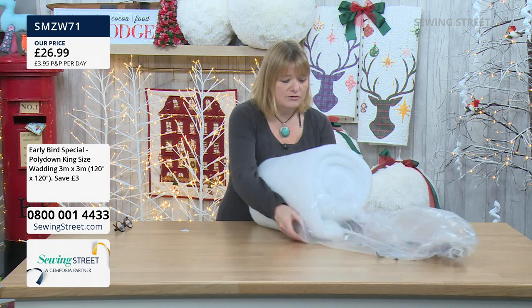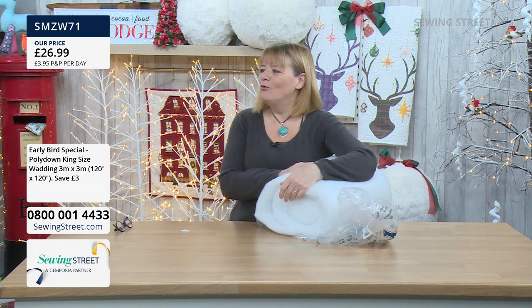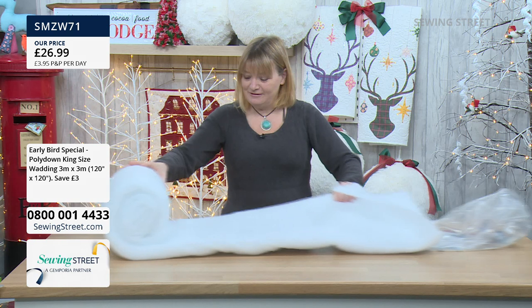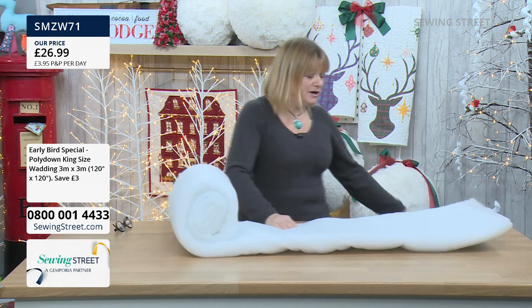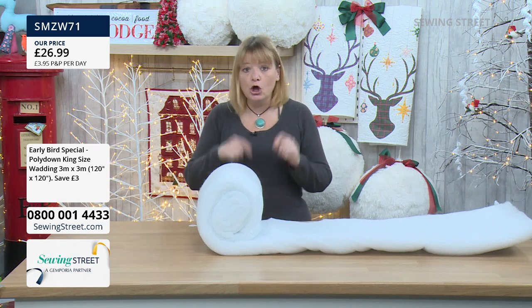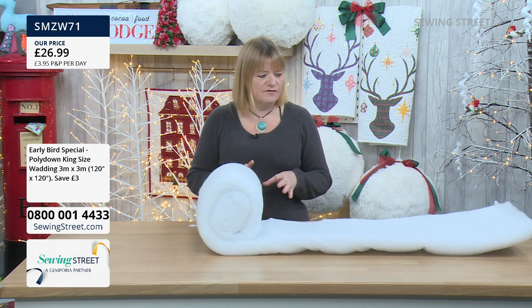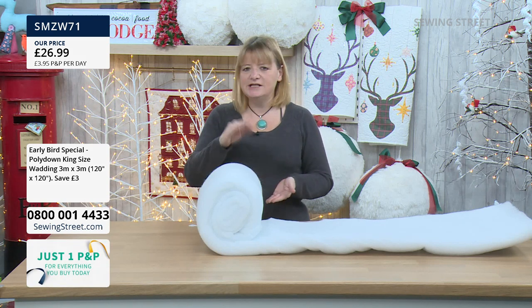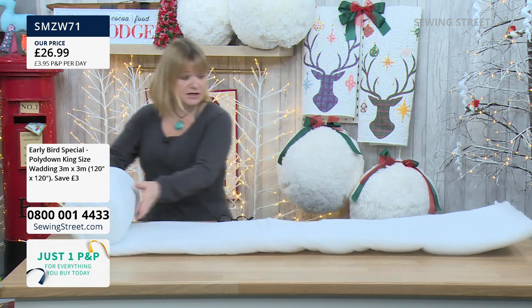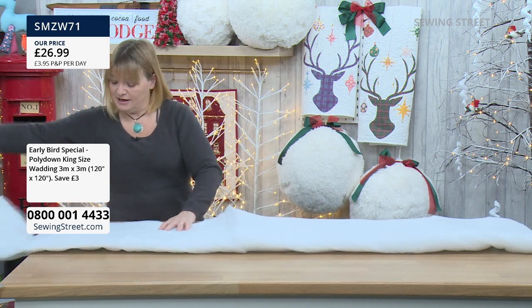We purposely got lots of this early bird, so don't worry about missing it — we have quite a lot of it. Put it in your basket, wait until you hit the £50 or the £80 and then check out to get your discount. I'm going to open it out fully — look at this, it's still going! That's loads.